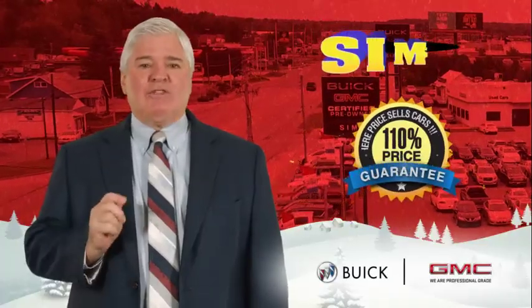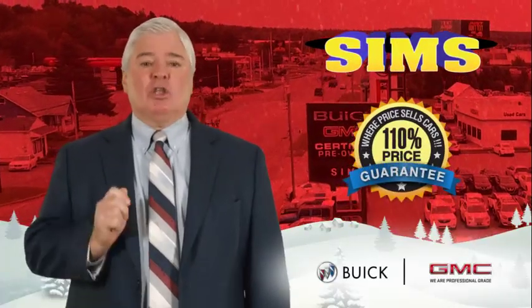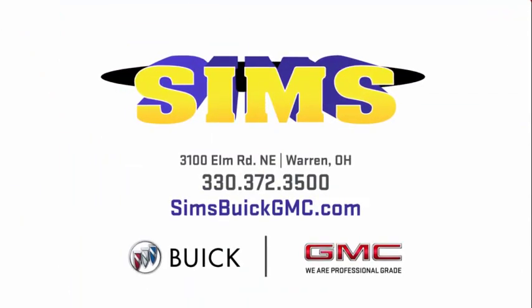And remember, if you haven't shopped Sims Buick GMC, then you're not done shopping. Located on Elm Road, where Price sells cars.